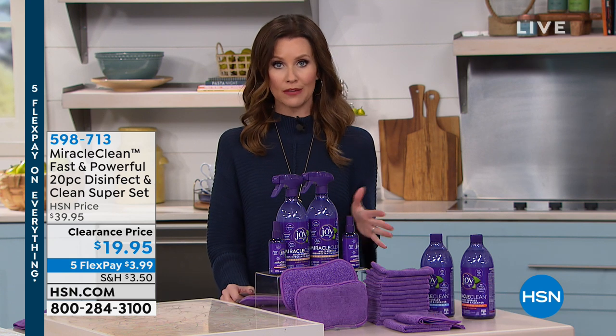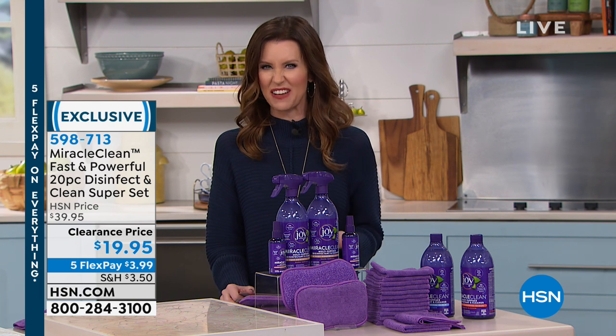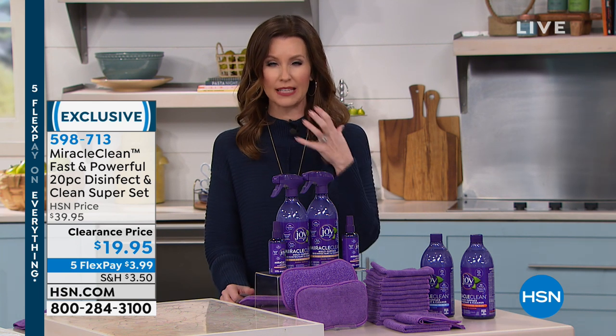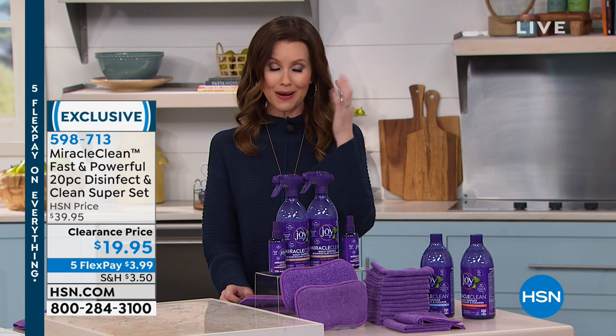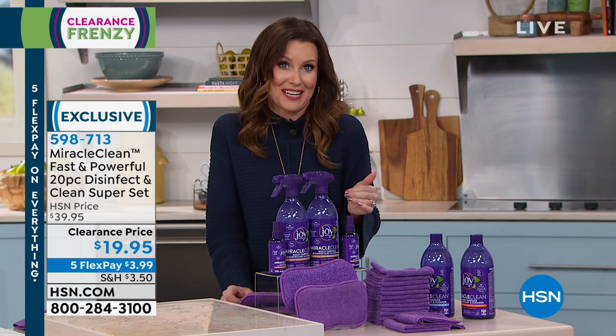Every single one of you who lives in a home needs to clean that home, but maybe you're not disinfecting because you hate the smell of bleach or all of the chemicals. For me, they make my eyes water, they give me a headache, so I just don't like to do it. I'm sure I'm not doing it often enough.